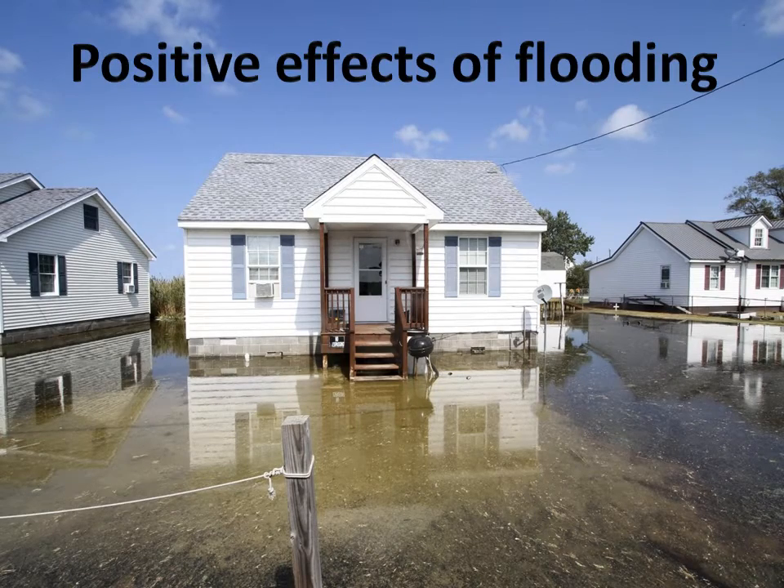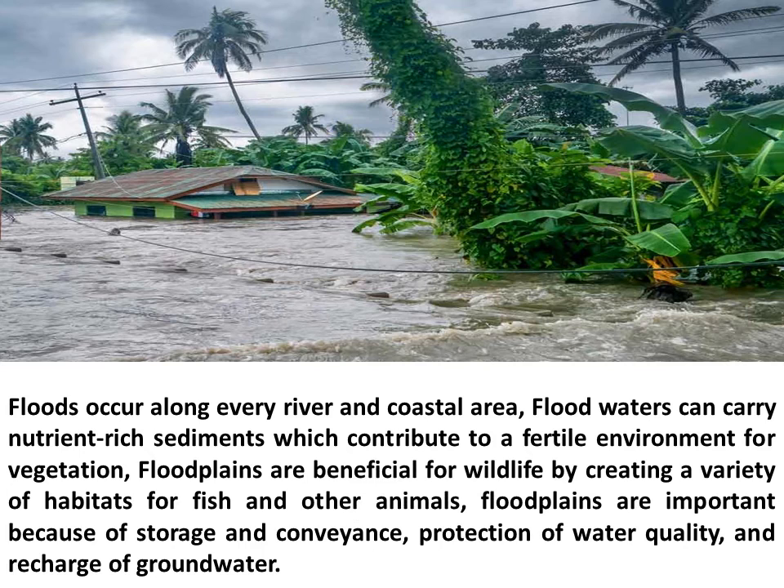Positive Effects of Flooding. Floods occur along every river and coastal area. Floodwaters can carry nutrient-rich sediments which contribute to a fertile environment for vegetation. Floodplains are beneficial for wildlife by creating a variety of habitats for fish and other animals.